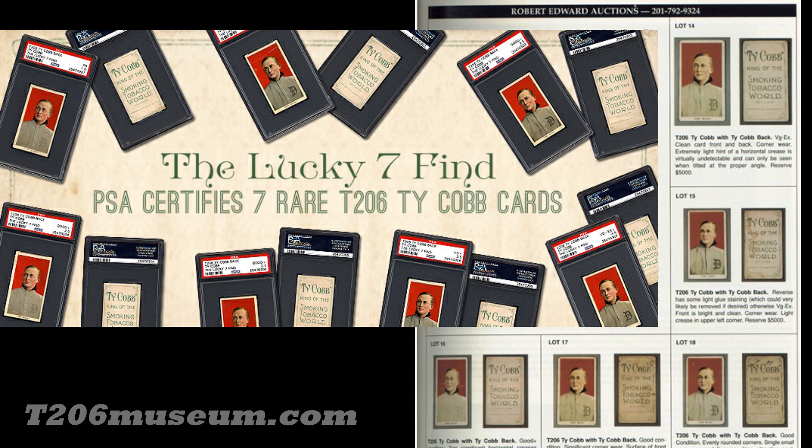I hope this video helps collectors understand more about the Ty Cobb back, and hopefully it makes other collectors aware of this rare back. I'm pretty sure there are more Ty Cobb backs out there, but I would not expect the population to exceed 40. If you have a Ty Cobb back, congratulations — their values are skyrocketing. If you don't have one, it could be a good investment opportunity. Thanks for watching.